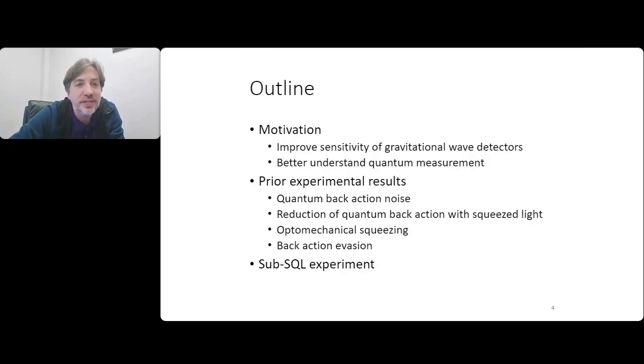For today, we'll talk about quantum optomechanics, and there are basically three parts to this talk. First, I'll talk about the motivation for the experiments we do - the biggest piece being that we want to make gravitational wave detectors more sensitive so we can see further out into the universe, and measure detected events with greater signal-to-noise ratios to learn more about the physics in binary inspirals - black holes and neutron stars spiraling into each other. To do this, we also need to understand how to perform quantum measurements at a very fundamental level.